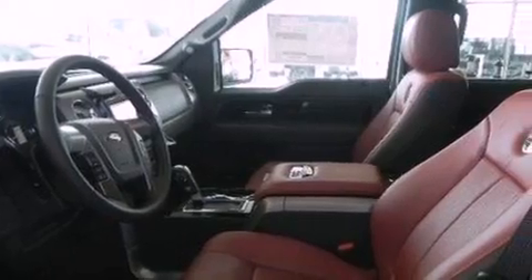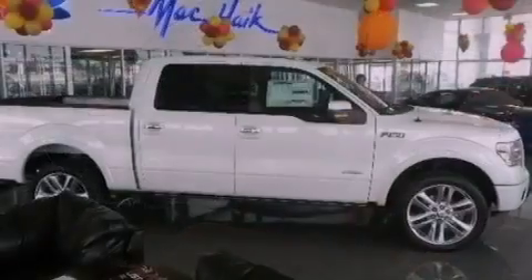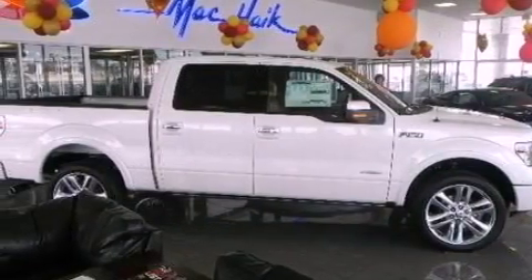Also included are high-intensity headlights, an anti-lock braking system, adjustable driver pedals, and a navigation system to help you get from point A to point B on time.